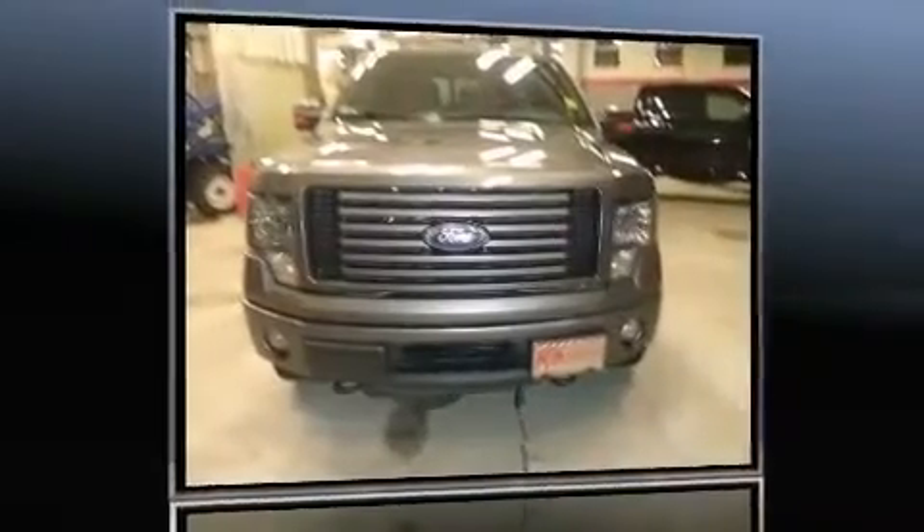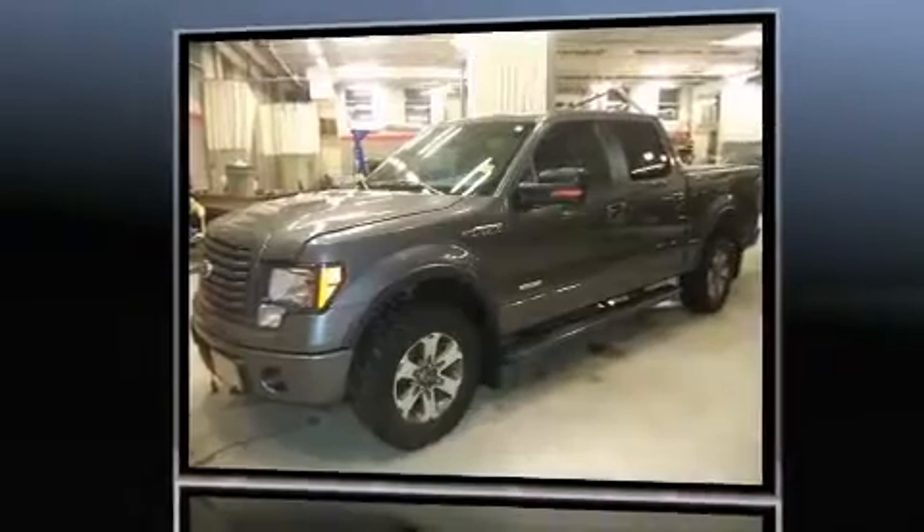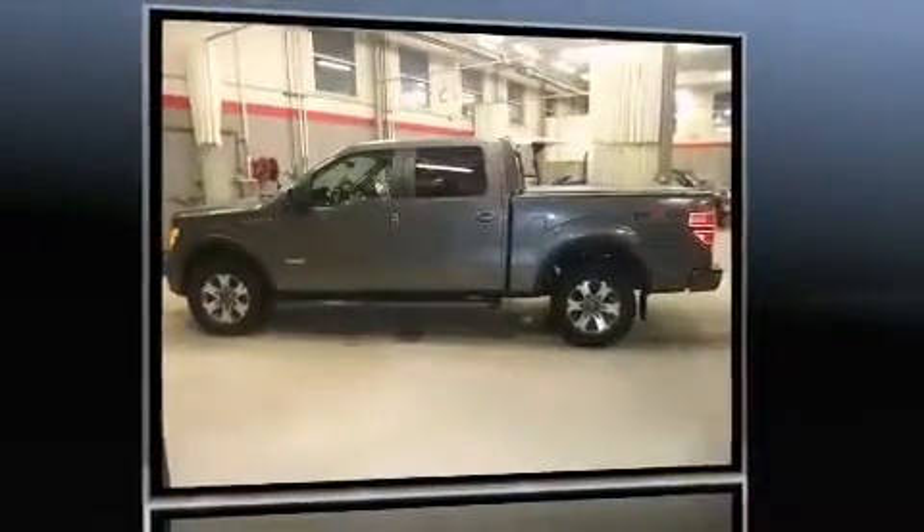Climb inside the 2011 Ford F-150. A 3.5-liter V6 engine pairs with a sophisticated 6-speed automatic transmission, providing a smooth and predictable driving experience.